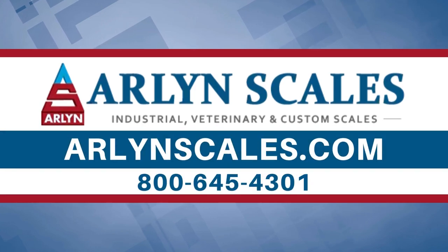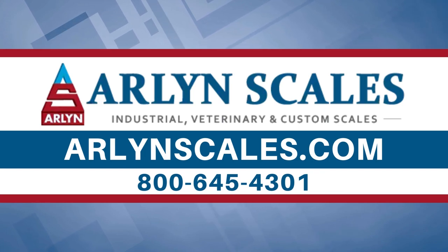Visit us at ArlenScales.com or call us at 800-645-4301 for further details.